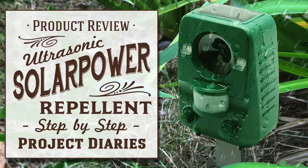In today's project diaries, I'll be reviewing a solar-powered pest repellent. Hi guys, and welcome to project diaries. Today's video, I'm going to try and solve a lot of your problems.